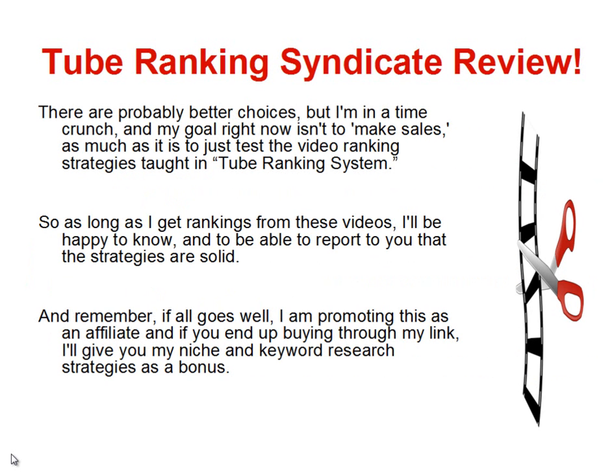What I do know is that I suffer from sciatic nerve pain, so I said this will be interesting. It does have a good gravity rating and three or four out of five stars — it was very well received as a product. There are probably better choices, but I'm in a time crunch, and my goal right now isn't so much to make sales as it is just to test the video ranking strategies taught in the Tube Ranking System.